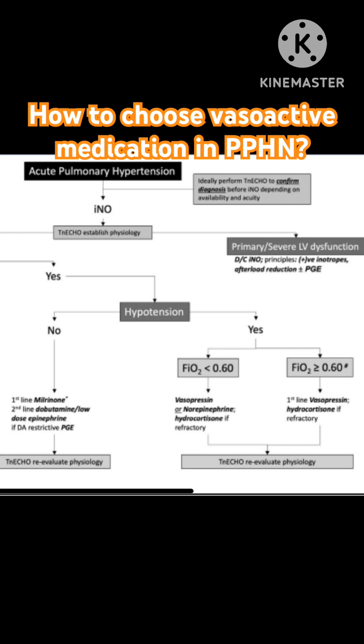If there is left ventricular dysfunction, you would obviously not continue nitric oxide, and you have to be careful with the use of appropriate inotropes as well as afterload reduction.